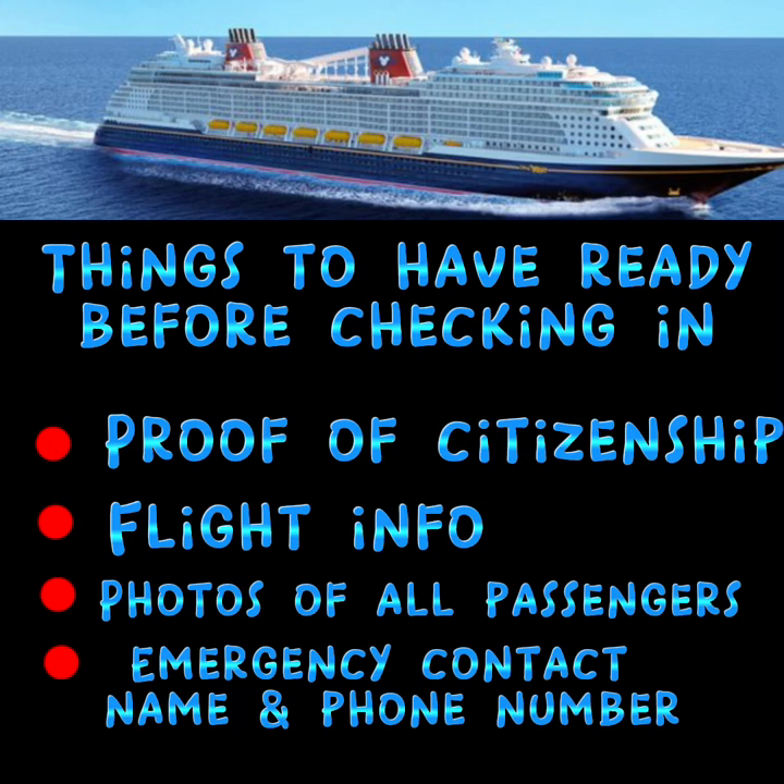Second, you want to have your flight information. You'll want your flight numbers and times and be able to put that information in when needed.